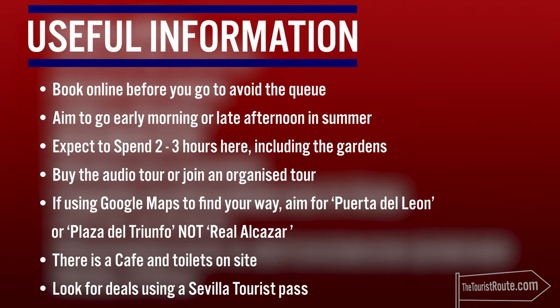My recommendations are: book online before you go to avoid the queue. Aim to go early morning or late afternoon, definitely in summer. Expect to spend 2-3 hours here, including the gardens. Buy the audio tour or join an organised tour. If you're using Google Maps, aim for Puerto de Leon or Plaza de Triomphe, not Real Alcazar. There is a cafe and toilets on site, and look for deals using a Sevilla tourist pass.